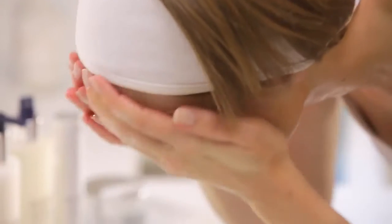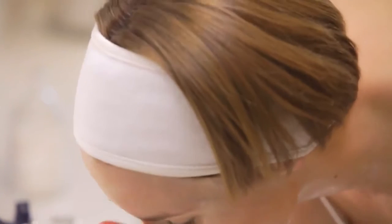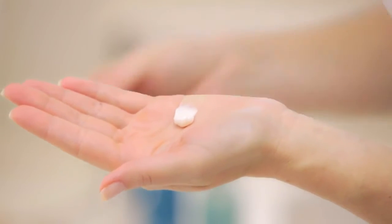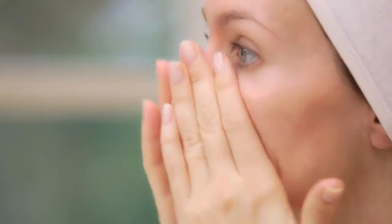We always recommend the use of SPF on top of your day cream, in the form of our Liquid Layer SPF 30. In the evening, remove your makeup first before applying the Dynamic Resurfacing Treatment Facial Wash. Follow with your appropriate toner, then the Dynamic Resurfacing Serum, and seal and lock the benefits in with the Dynamic Resurfacing Night Cream.